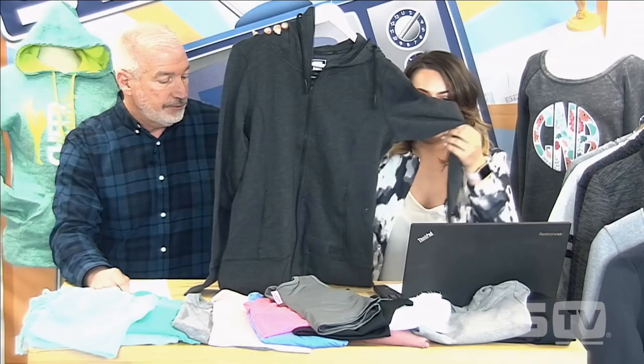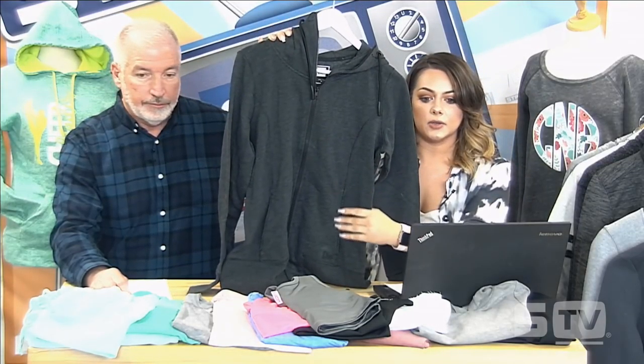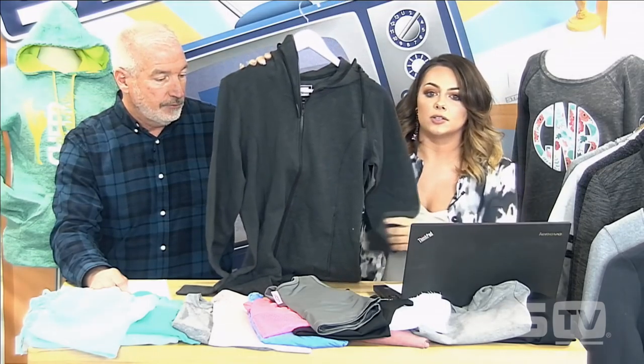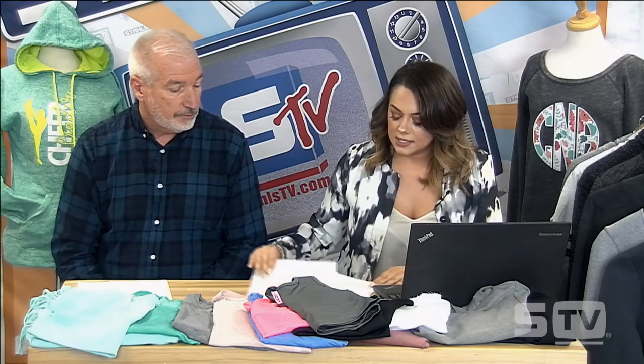Another trending thing we're seeing is gender-specific fits — women's apparel has a nice seam line that comes in for a slimmer fit, while they also offer a men's version. Not only does this fit everyday lifestyle wear, but in the corporate setting there's a new type of uniforming where they offer a variety of styles so individuals aren't all wearing the exact same uniform — same colors, different styles, letting people express themselves while still looking like part of the team.